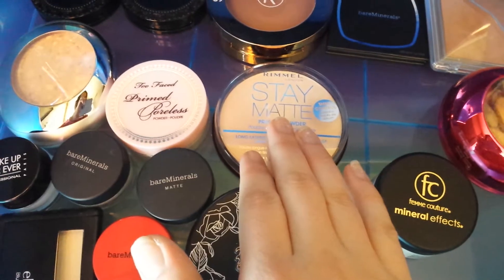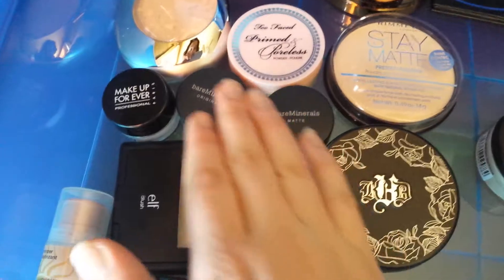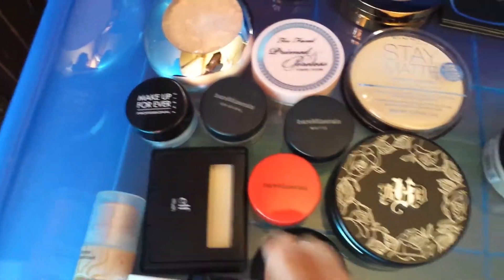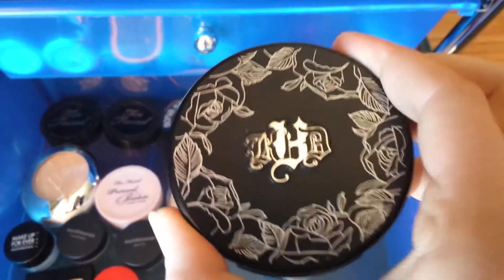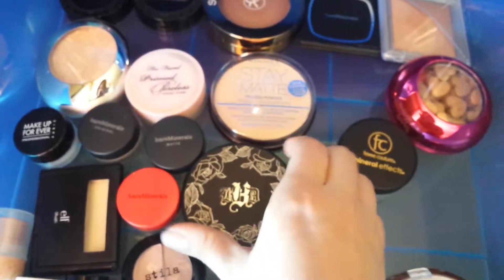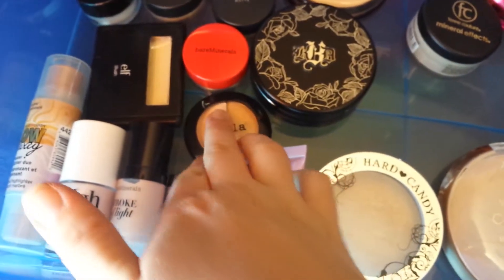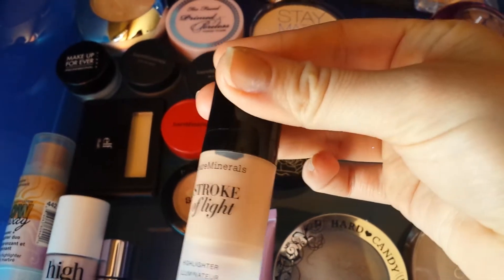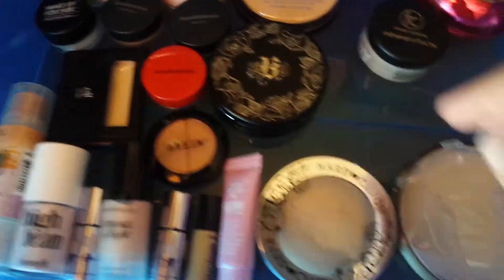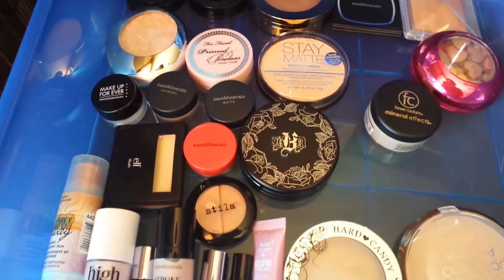My favorite drugstore setting powder is the Rimmel Stay Matte translucent in number one. I also have Bare Minerals, Makeup Forever — this is my favorite, Light 46 from Kat Von D, my favorite high-end powder. For highlighters, I have a Stila highlighter, ELF, Stroke of Light from Bare Minerals which is really pretty, Hard Candy, and Wet n Wild.